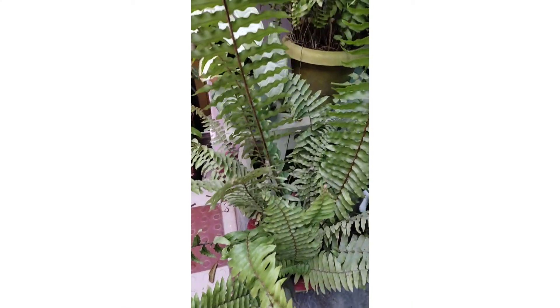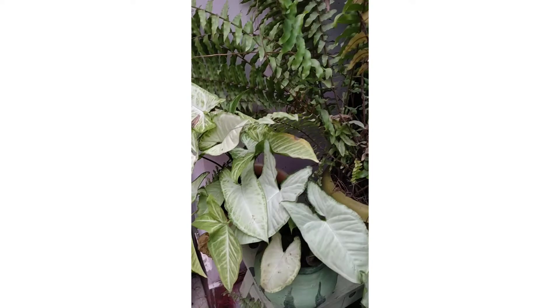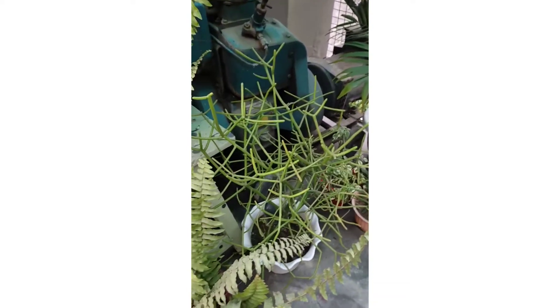Let me introduce the beautiful corner of my garden. Here you can see fern and syngonium.